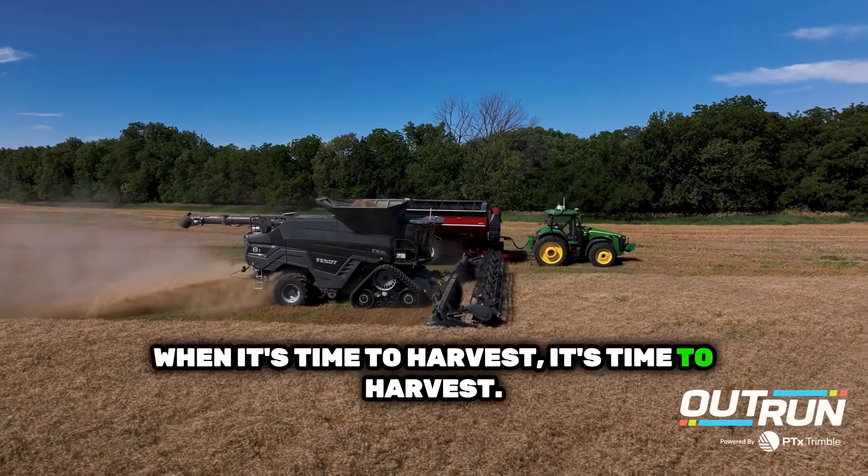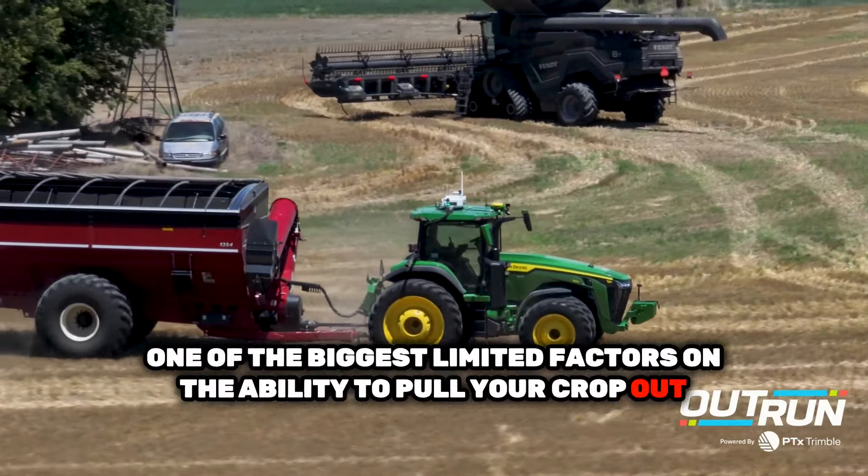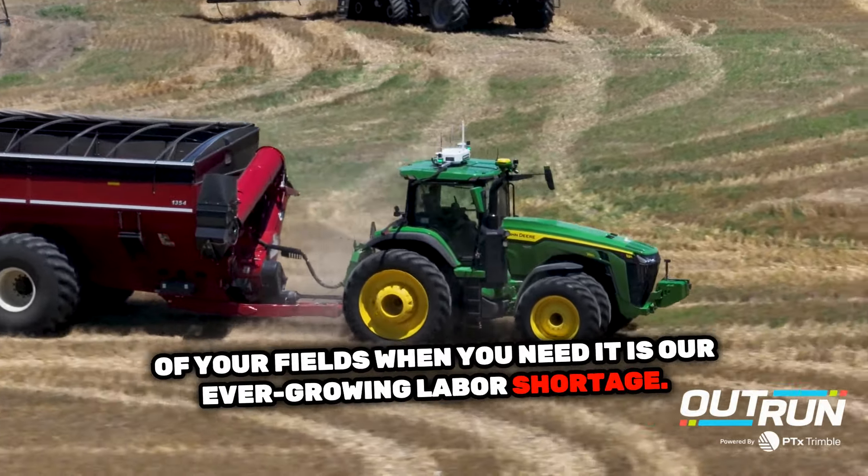When it's time to harvest, it's time to harvest. And one of the biggest limiting factors on the ability to pull your crop out of your fields when you need it is our ever-growing labor shortage.